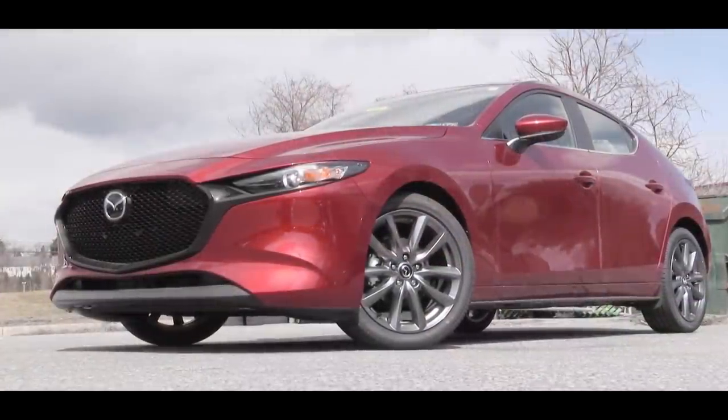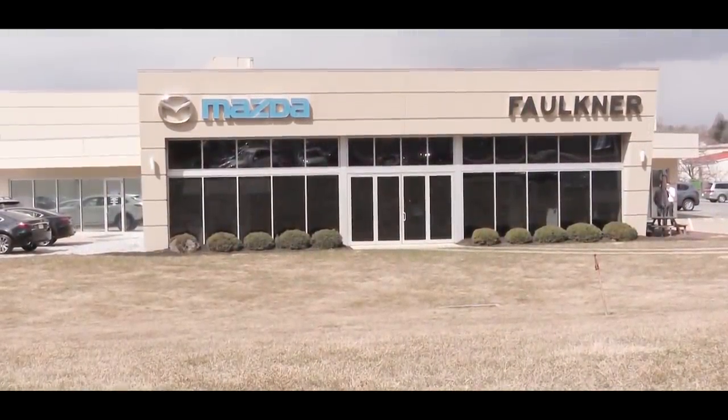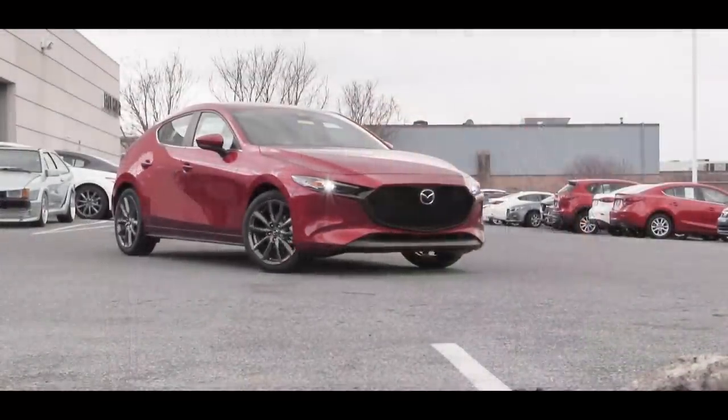What is up you guys, welcome back to another one. If you are new to the channel, I am Gold Pony. Today we are in the all new 2019 Mazda 3, courtesy of Faulkner Mazda in Harrisburg, PA. Things have changed slightly for this year, so I am very excited to bring this one to you guys.